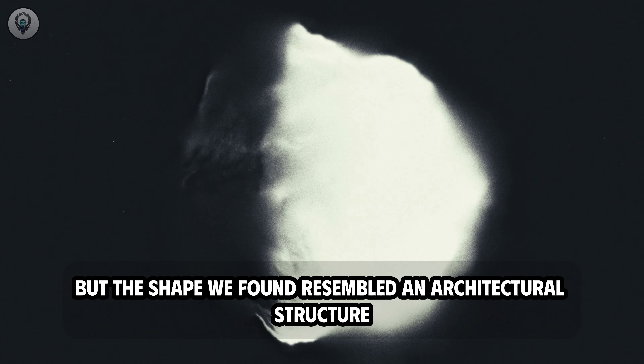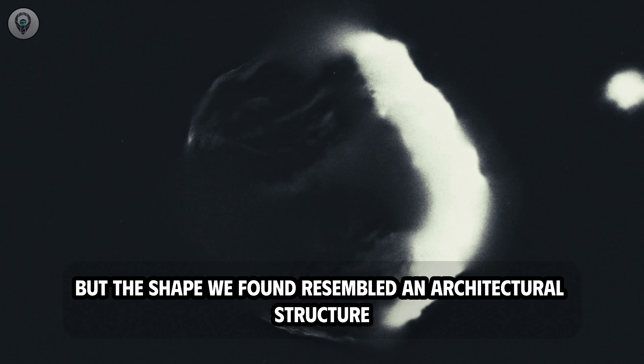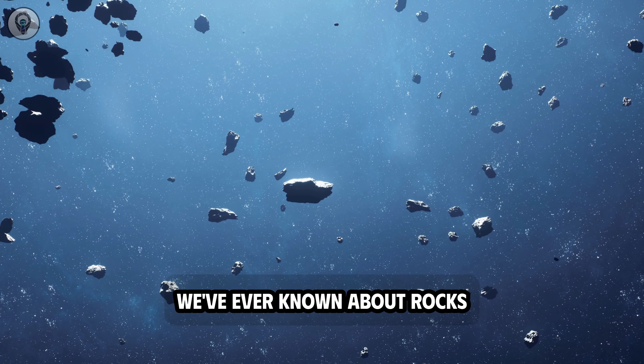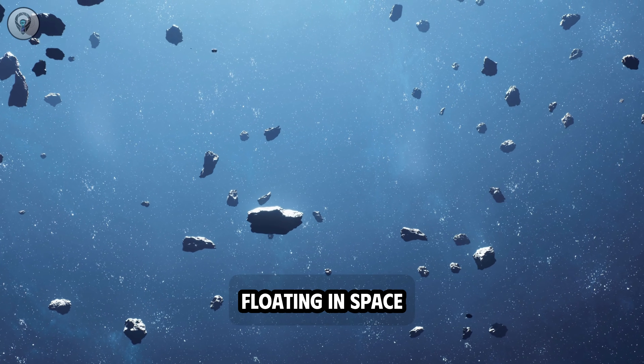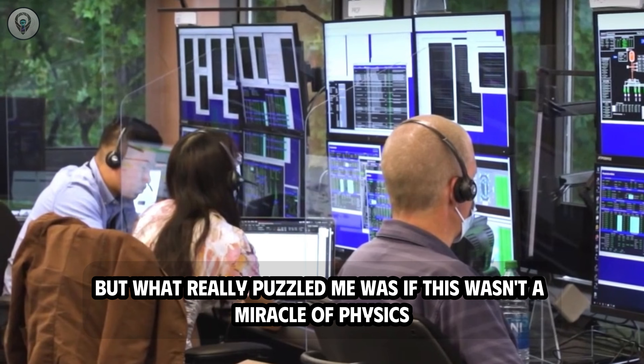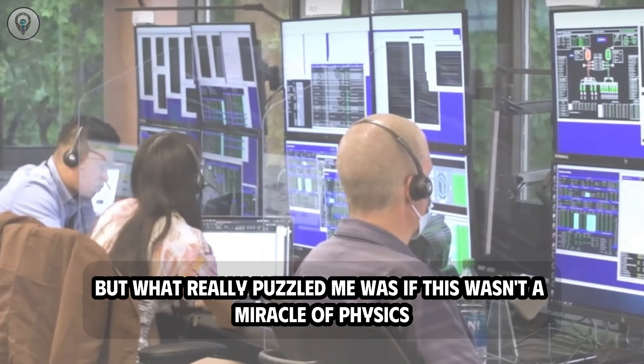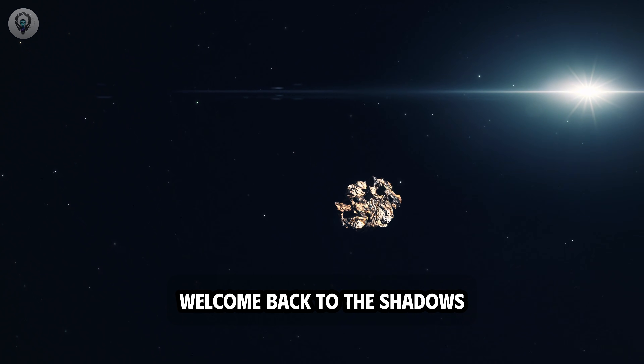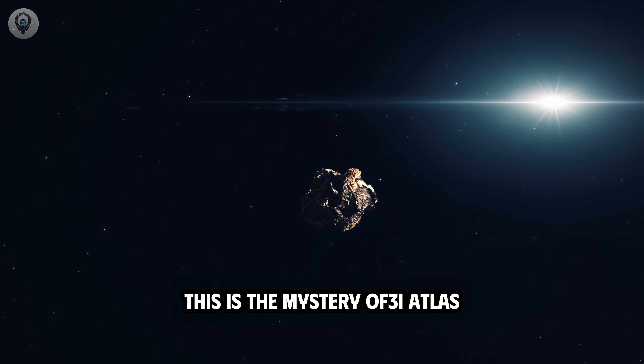We were searching for a comet, but the shape we found resembled an architectural structure. It's the kind of discovery that changes everything we've ever known about rocks floating in space. If this wasn't a miracle of physics, then we were witnessing a deliberately orchestrated sign. Welcome back to the shadows. This is the mystery of 3i Atlas.